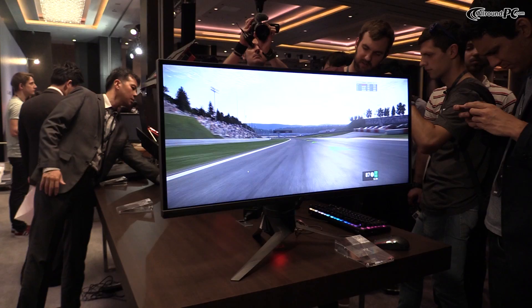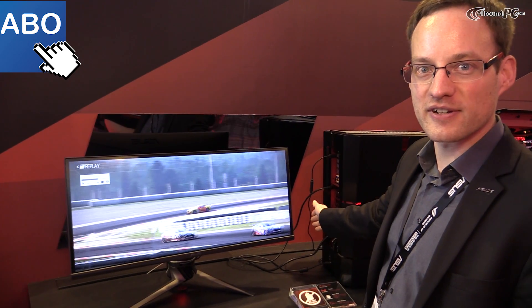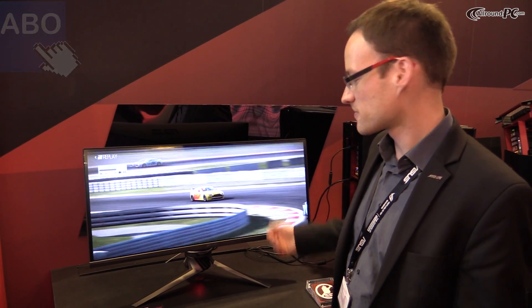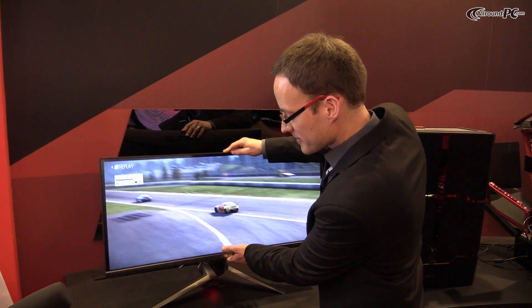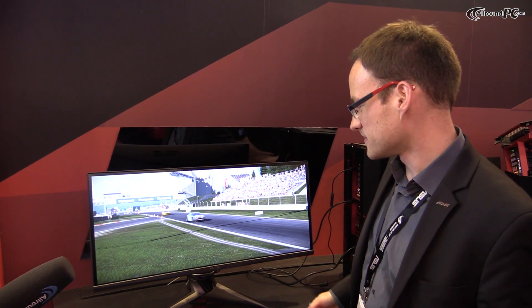As you can see, it's curved and it has a 21 to 9 ratio — so 3440 by 1440 pixels. You can adjust the height very easily to fit it to your sitting position. It has G-Sync technology, so very smooth frame rate. It has a minimum of 75 Hz, which we're evaluating at the moment.